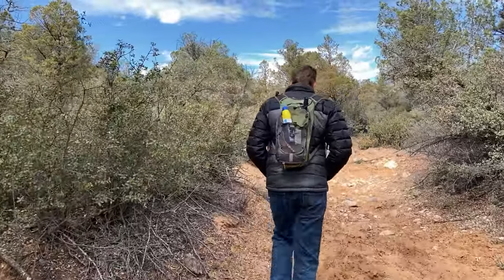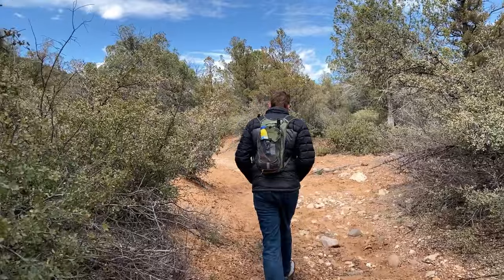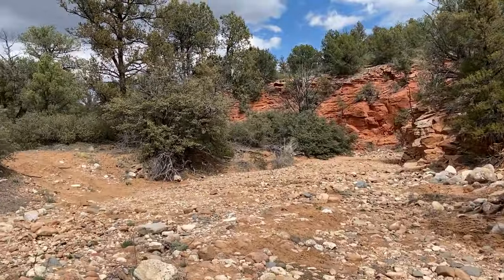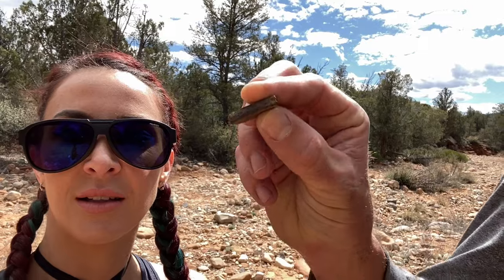We have some granola bars and we are off. We are hiking down the riverbed right now. Found some cool pottery by the side of the road — it's pretty sweet looking. So we are on the right track, that's for sure.